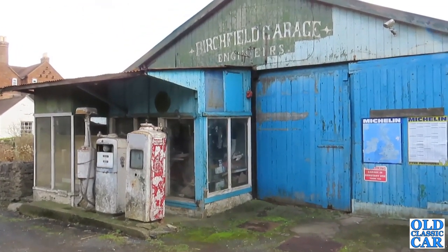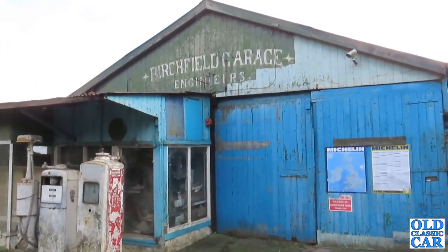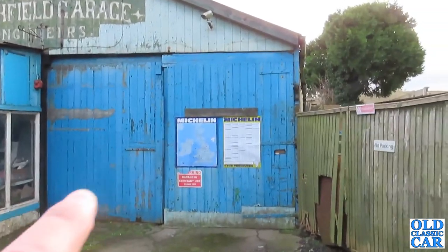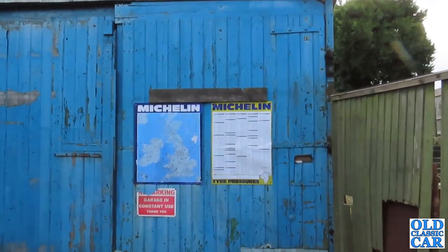We're in the small town of Much Wenlock in Shropshire and this garage has been standing here for a long, long time. It's not been used for many years. I've been looking at some of the signs here and I'm guessing probably the 1980s, looking at those signs.